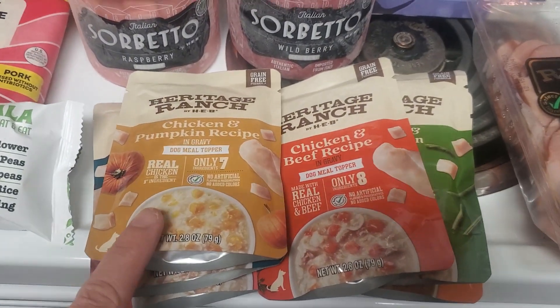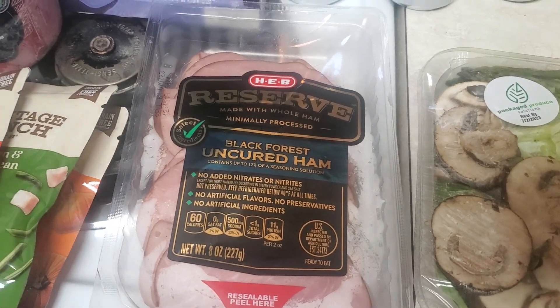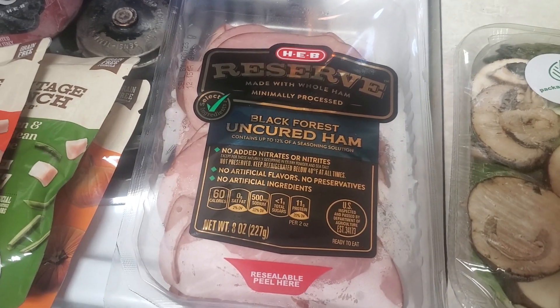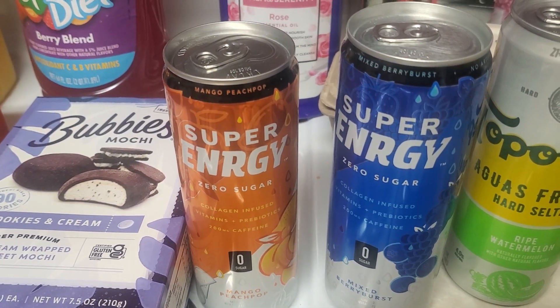I got six pouches of wet dog food — there's a buy two get one free coupon, so I always pick those up when they're on sale. Their H-E-B Reserve sandwich meat is $1 off, so I got this Black Forest uncured ham for $3.49. And I got two super energy drinks — buy one get one free, so I got both for $1.88.